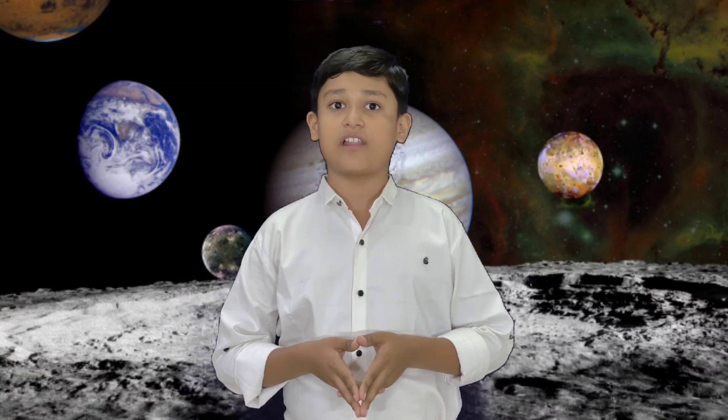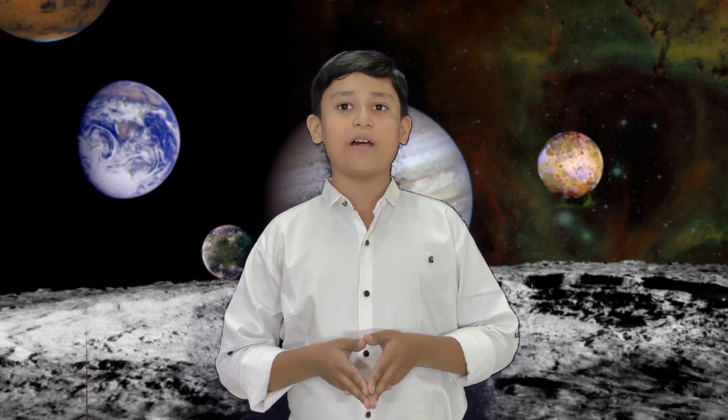The solar system formed 4.6 billion years ago from a large molecular cloud. Several stars formed from this cloud, as is typical of molecular clouds. This one consisted mostly of hydrogen with some helium and small amounts of heavier elements, in the region that would become the solar system, known as the pre-solar nebula. Now we will see the planets of the solar system one by one.